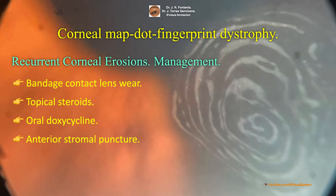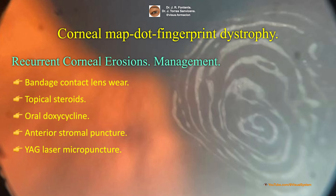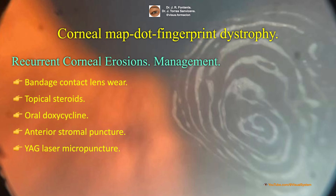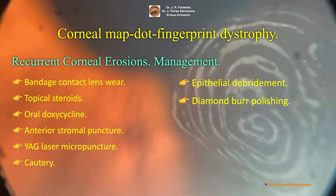Additional procedural treatment options include anterior stromal puncture outside the visual axis, epithelium debridement, diamond burr polishing, and phototherapeutic keratectomy.